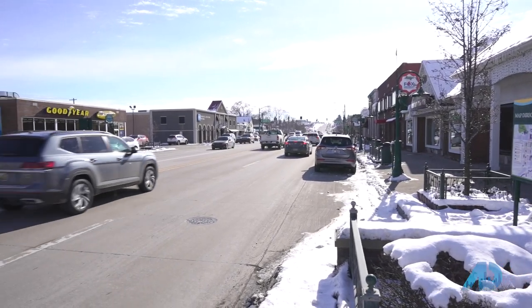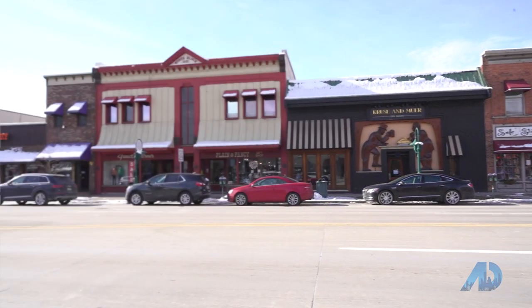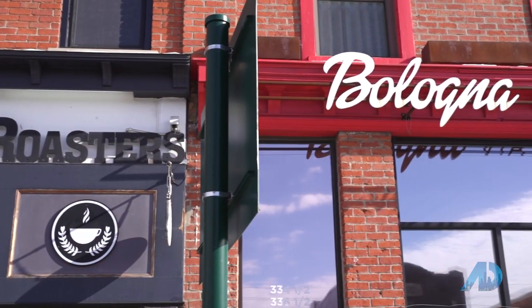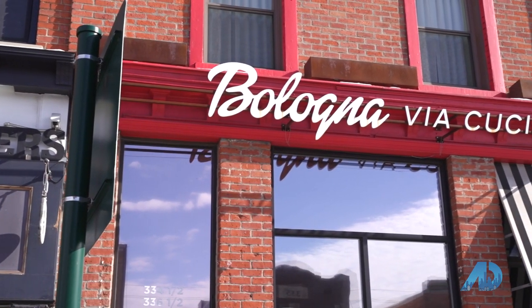Downtown Rochester is the perfect mix of hip and historic. Today we'll be visiting one of my favorite places, Bologna Via Cucina. The owner is Danny Bologna and we're going to meet him right now.